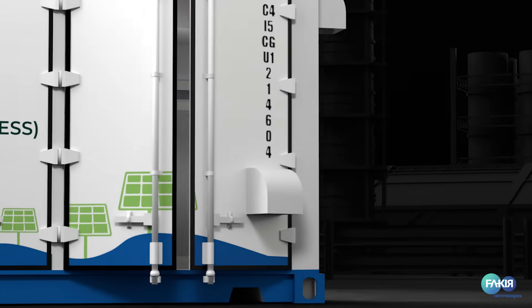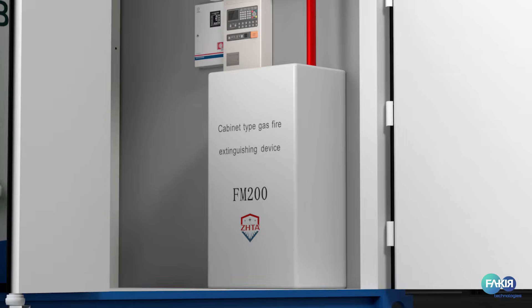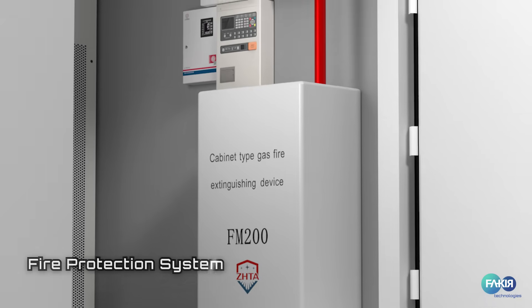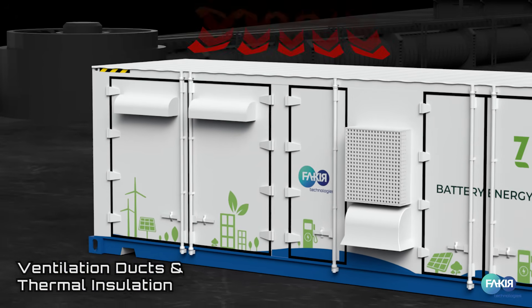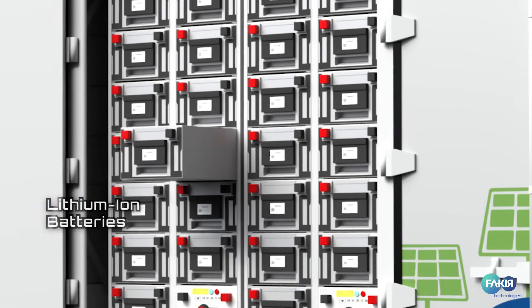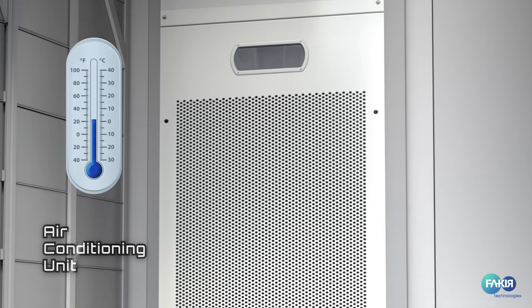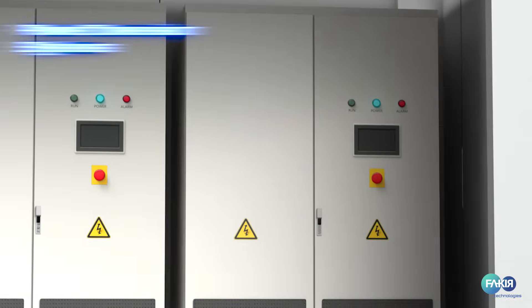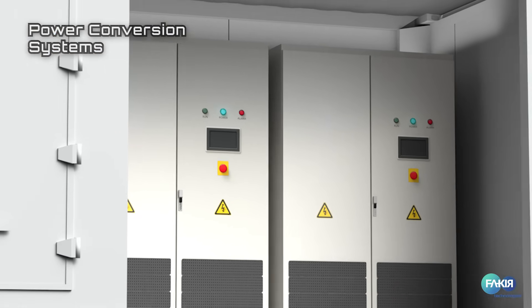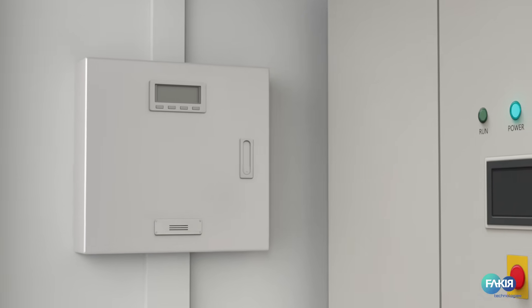At its core, Xero BESS Max is engineered with precision. Fire protection systems ensure ultimate safety. Ventilation ducts and thermal insulation maintain controlled environments. Lithium iron batteries power the heart of storage. Air conditioning units keep temperatures steady. DC combiner cabinets and power conversion systems guarantee seamless output, and distribution boxes manage load with total stability.